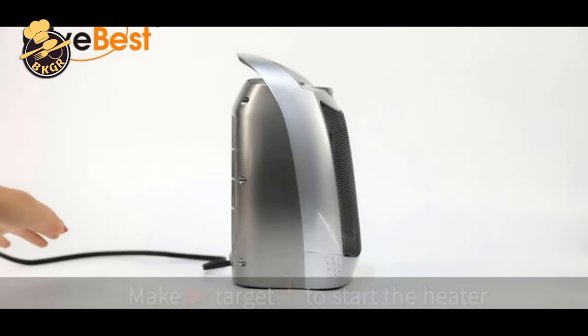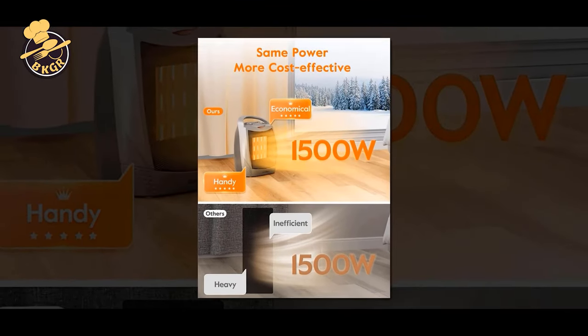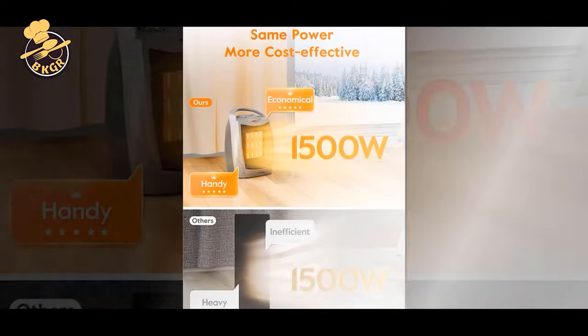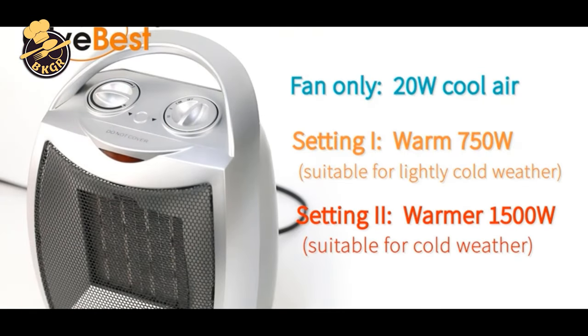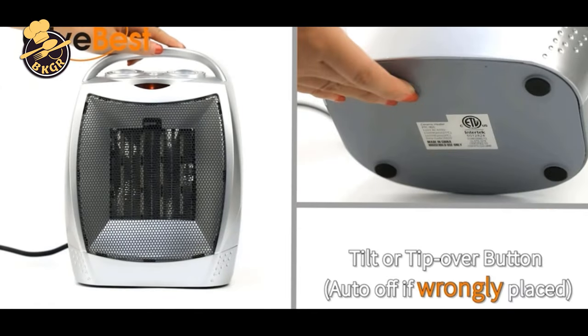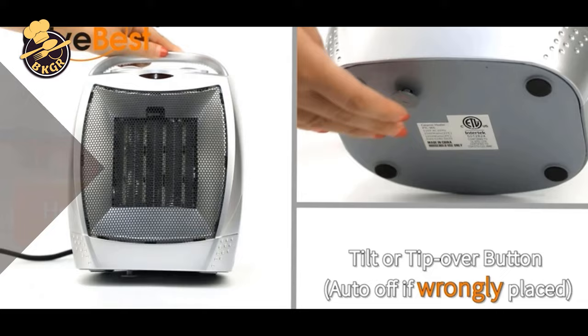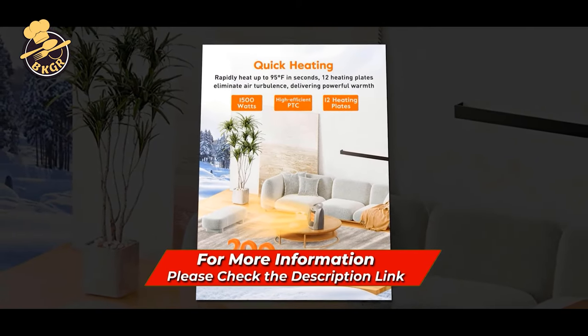This 1500W-750W Ceramic Fan Heater is built with a quiet motor and only produces less than 45 decibels of noise, so you can easily enjoy a good night's sleep. What's more, its thermostat maintains room temperature to save more energy for you. For your safety, please use this 1500W-750W Ceramic Fan Heater in accordance with the instructions.